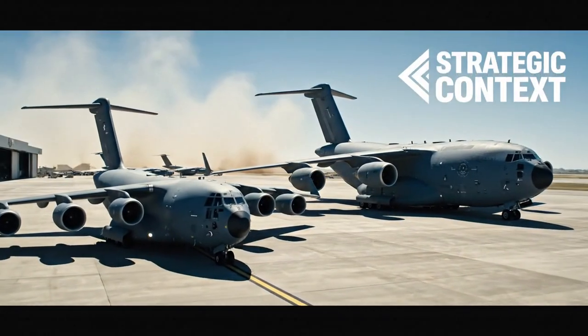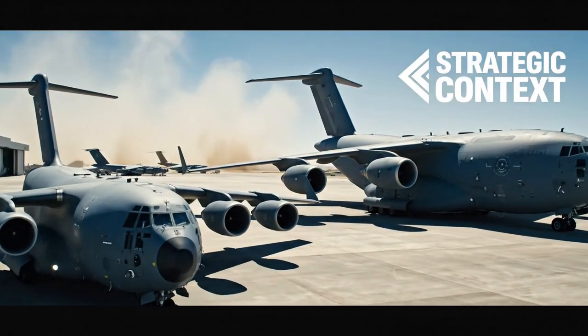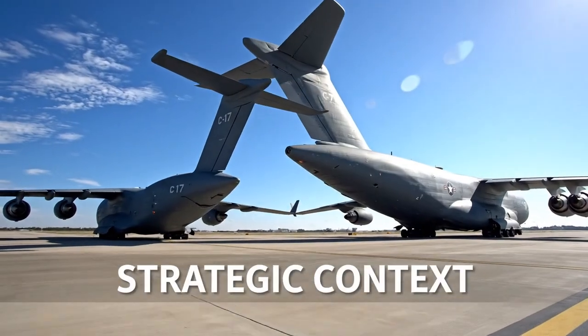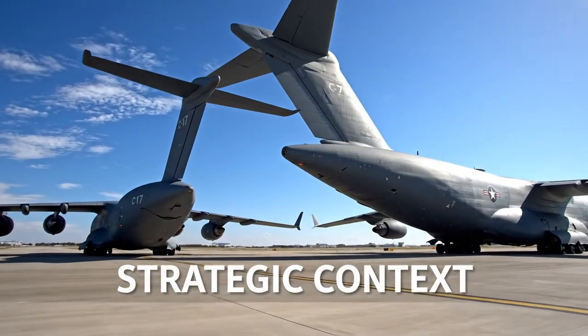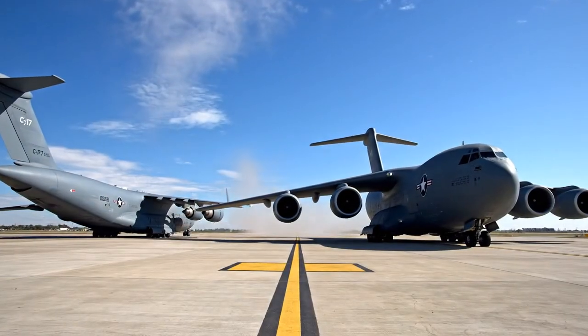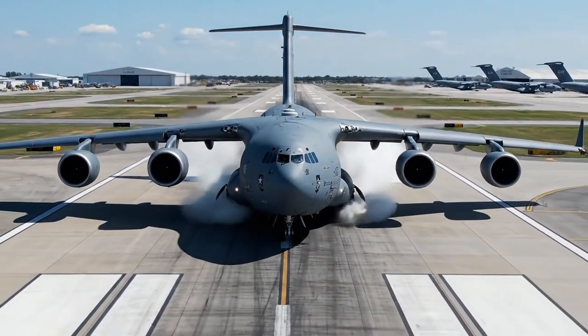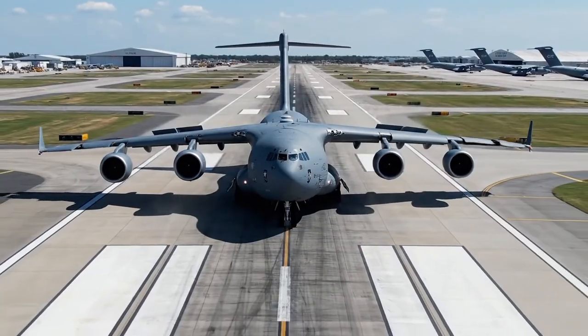It all relies on the skill of crews who train relentlessly to master one of the most complex and capable aircraft ever built. So how does it fit in the fleet? You might ask about the C-5 Galaxy — the C-5 is a strategic airlifter. It carries more, but it is restricted to long, reinforced runways. It cannot get to the fight or the disaster zone.